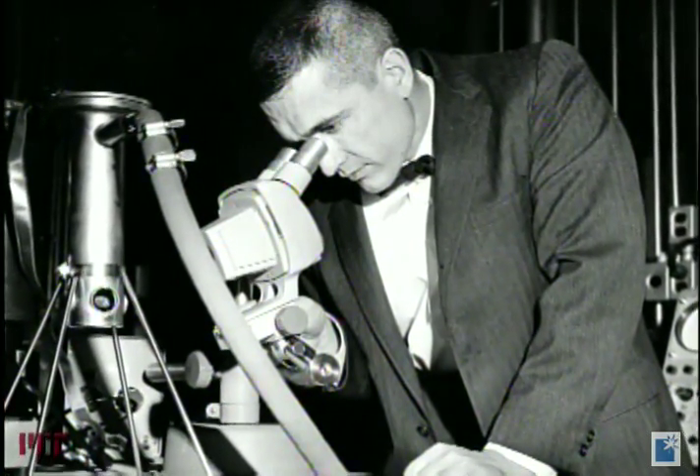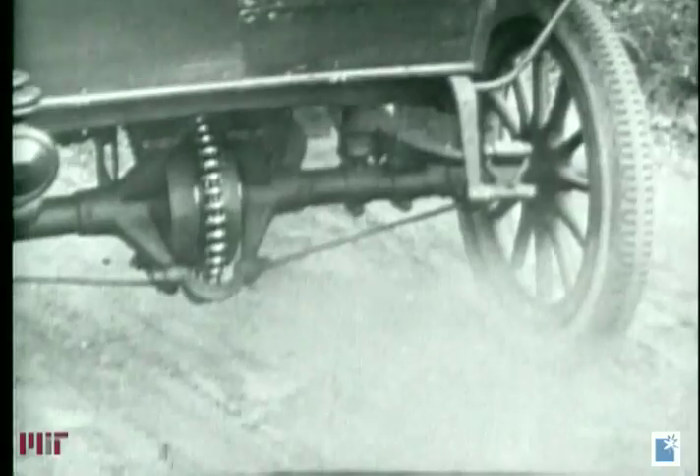Born in southern Illinois, where his father was a coal miner, Holignac became interested in science at an early age. My godfather was always working on his Model T and there were spark coils for the ignition in there.